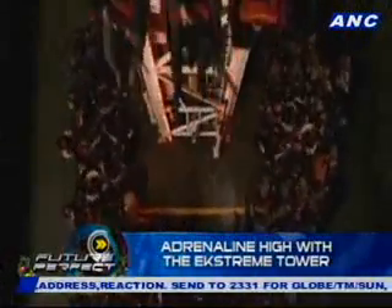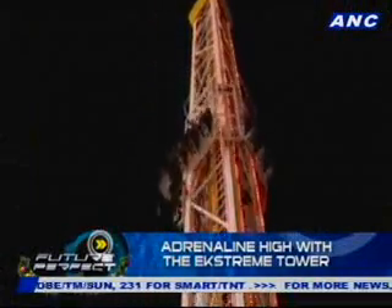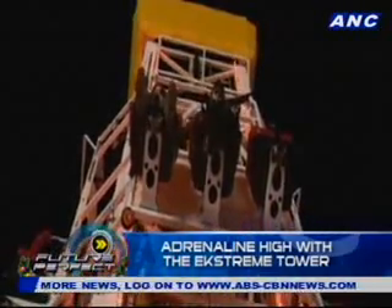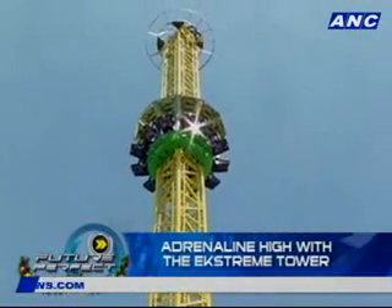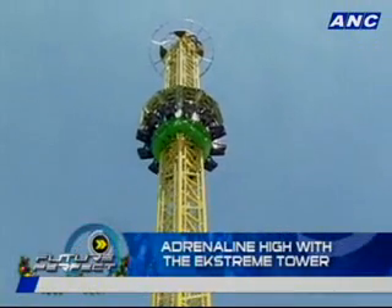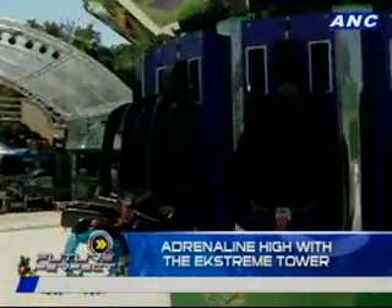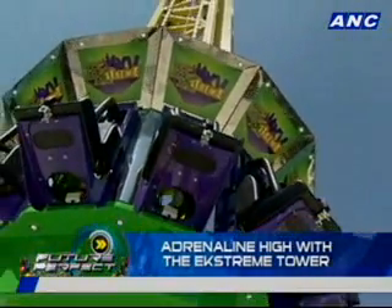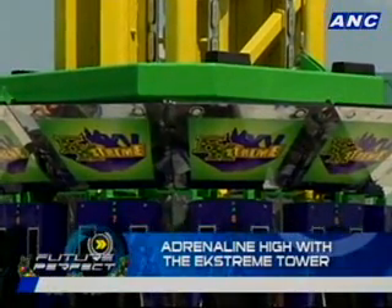It's a heart-stopping amusement park ride that played a suspenseful part in the comedy horror movie Zombieland. The drop tower ride recently made its way to the Philippines, but minus the flesh-eating zombies, of course. Its Philippine version is called the Extreme Tower Ride — 'Extreme' in this case is spelled E-K-S-T-R-E-M-E, with the first two letters being the initials of Enchanted Kingdom.